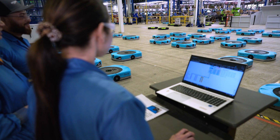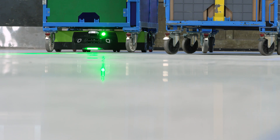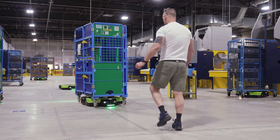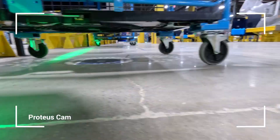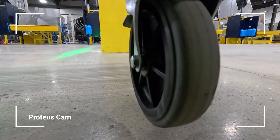Our prior generation of robots — the structured field robots — all live behind safety fences. Proteus itself can go out and work in the wild. Our first application for it is moving things around in the chaotic environment of the outbound dock, the place where we ship final orders to customers. This allows us to bring autonomous robotics to those spaces where they can work tightly with humans.